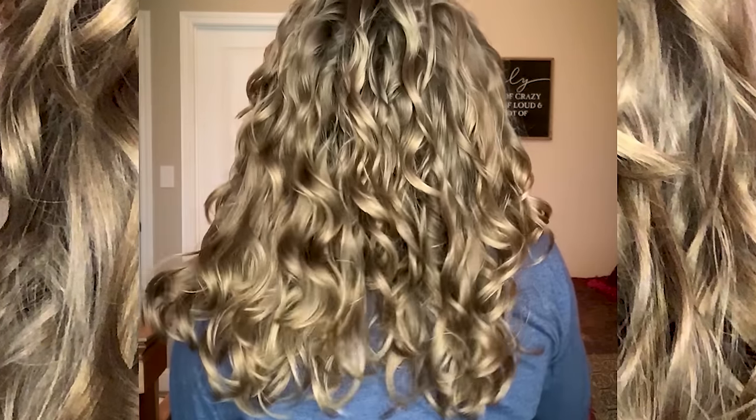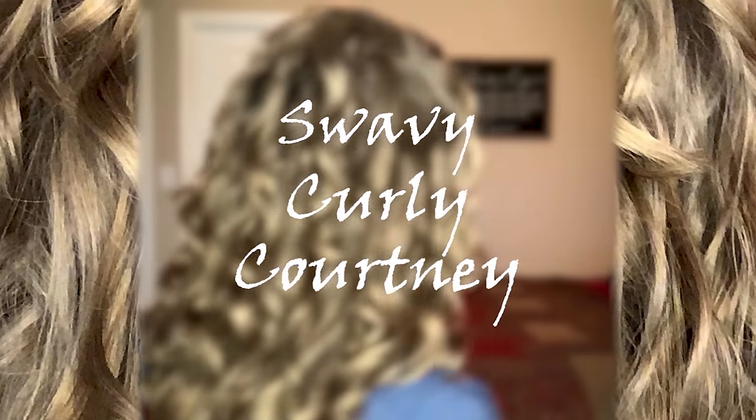Hey there guys, welcome back to my channel. If you're brand new here, hi, my name is Courtney and I love nerding out on ingredients in hair care products, especially ever since I got really interested in the curly girl method about two years ago. I've really enjoyed using tips and tricks from this method to improve the health of my hair, and a few videos back I asked you guys if you'd be interested in seeing me break down the surfactants ingredients category.